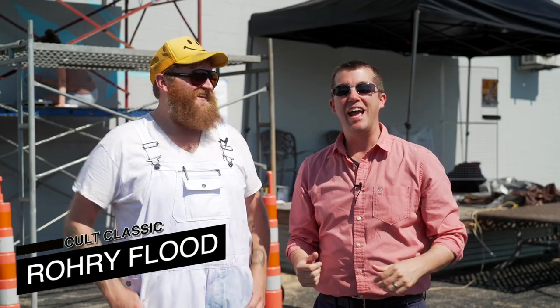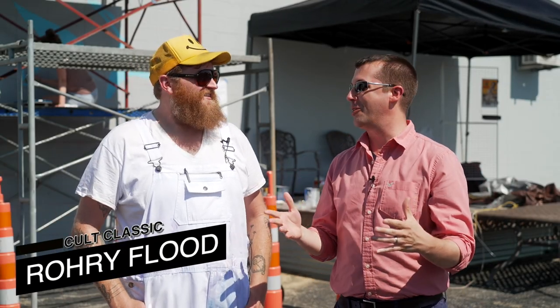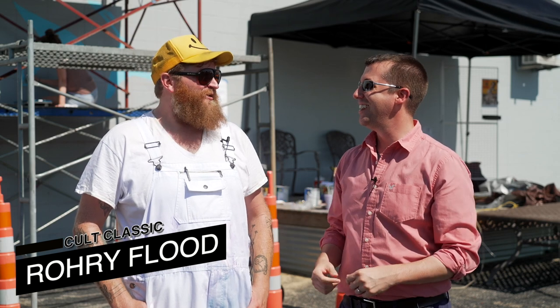We're standing outside Cold Classic with Rory and there's a little bit of decorating going on — we needed some fresh paint on the building.